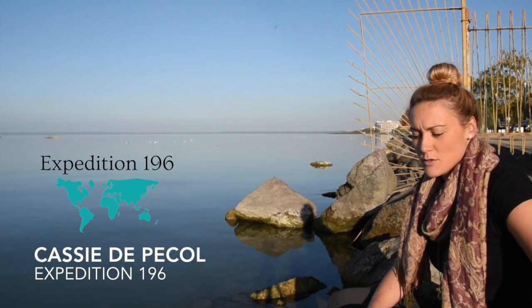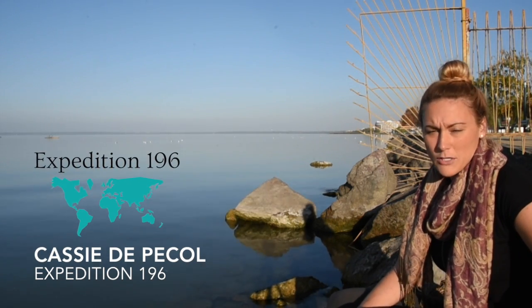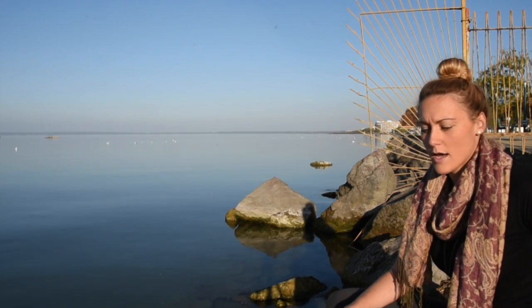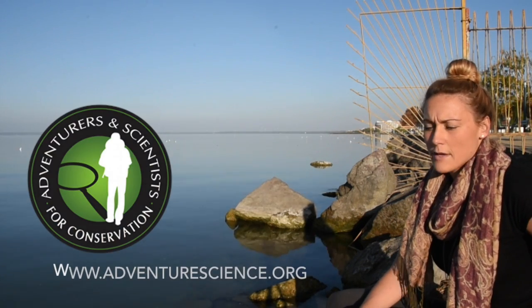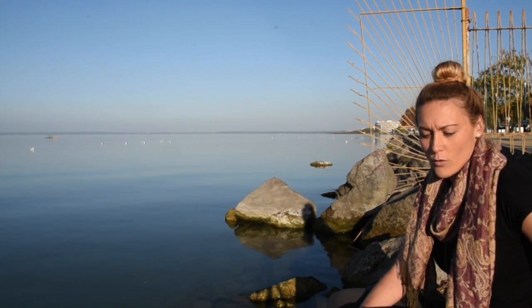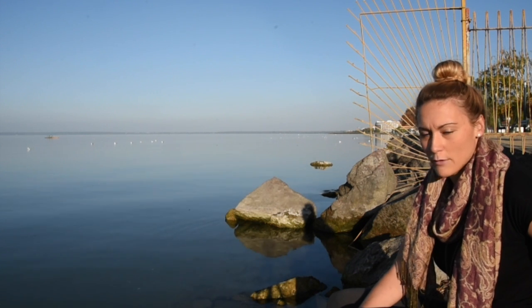My name is Cassie and I'm doing an expedition where I'm traveling to a bunch of countries around the world promoting peace and sustainability. Right now I'm volunteering for Adventurers and Scientists for Conservation, where I'm testing the waters for microplastics in lakes around the world.